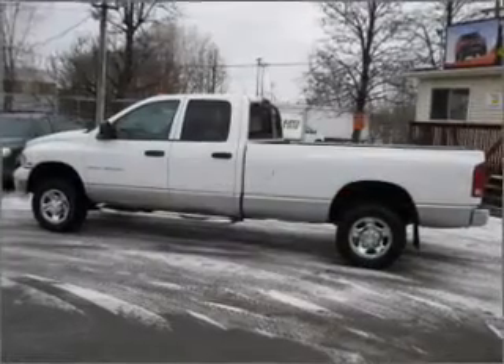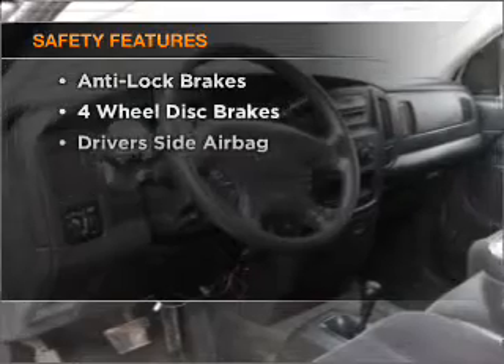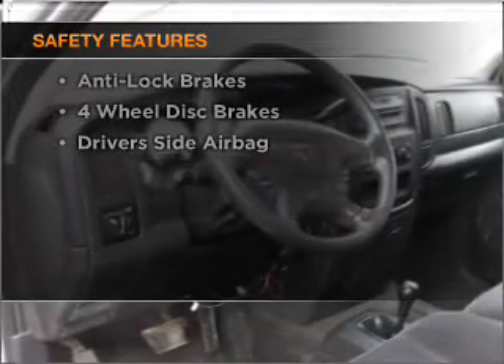Air conditioning, power door locks, power windows, power mirrors. And for your peace of mind, the following safety equipment is included: side airbag.